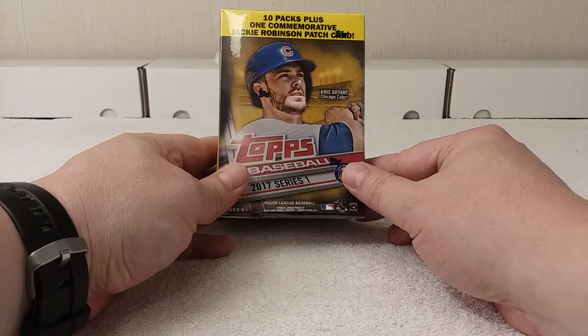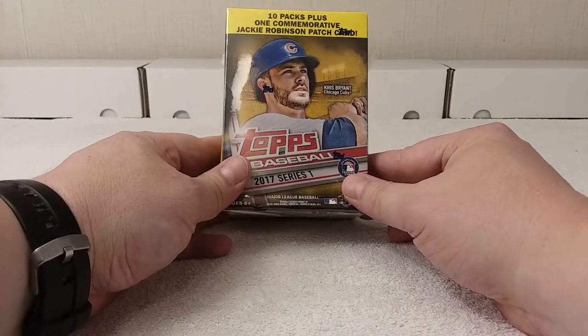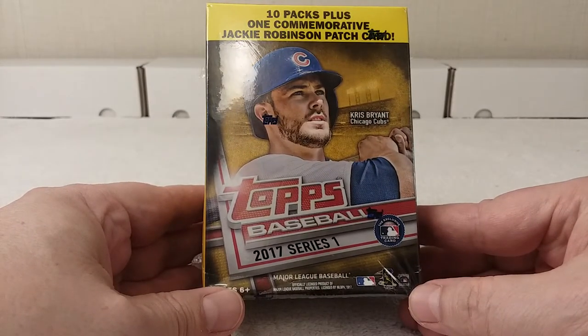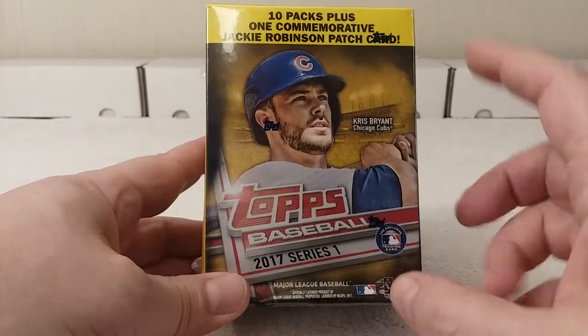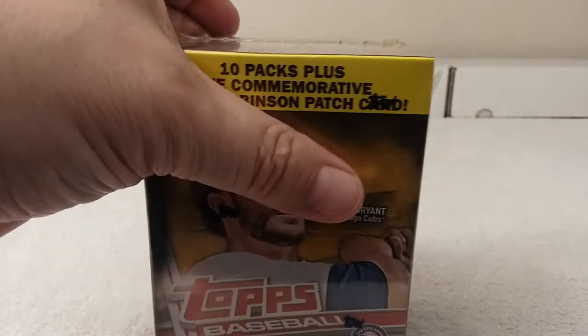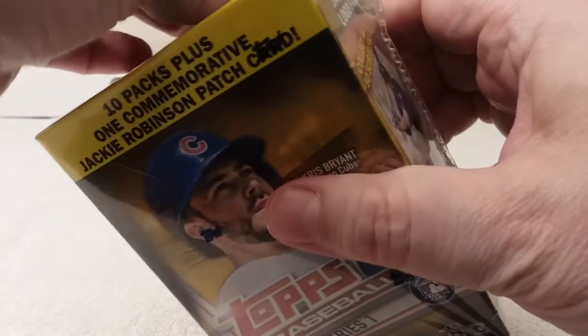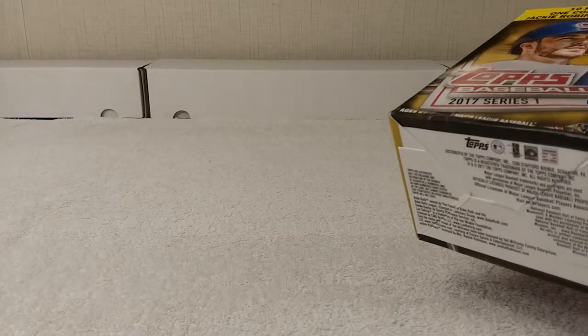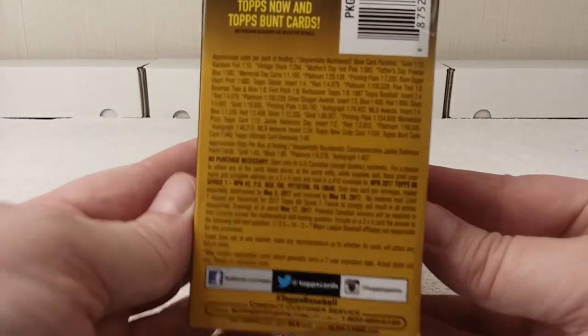Hello, this is Chris the Bar with another blaster box break. This time I have 2017 Topps Series 1, which has 10 packs plus one commemorative Jackie Robinson patch card. Let me get this package opened up. I think the odds are on the side there — get a better view of the odds through the cellophane. I know you probably saw these open like months ago, but I haven't opened any of these blasters, these Topps Series 1.